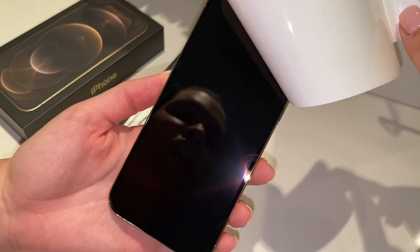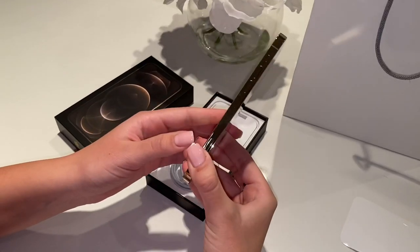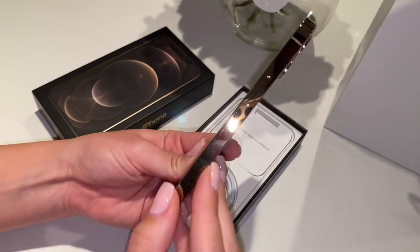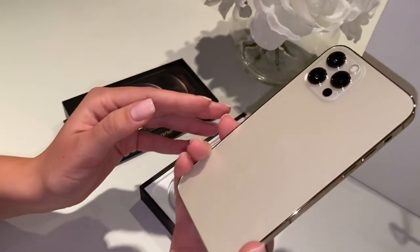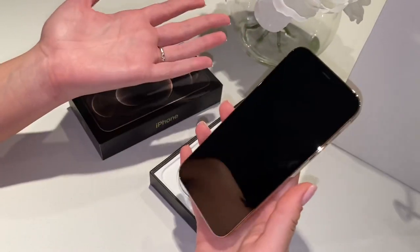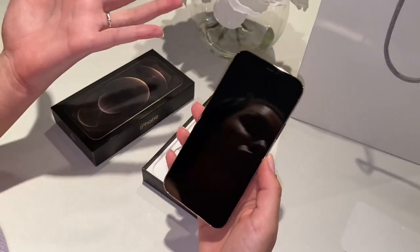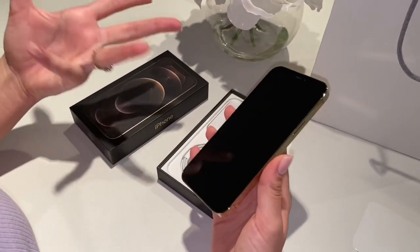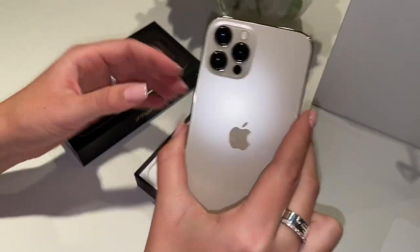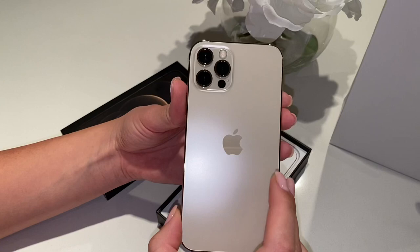Look how shiny that is! Oh my goodness, I don't even think the camera is picking up the quality of this iPhone — it's so pretty. I'm already obsessed with it. I love how rounded the edges are; it literally reminds me of the iPhone 5, if anyone's familiar with that.